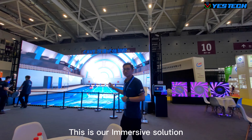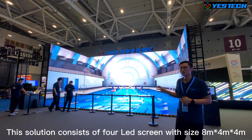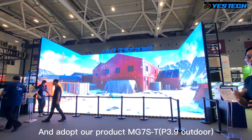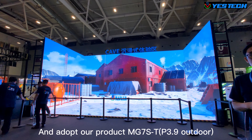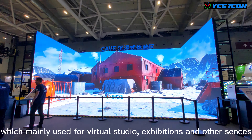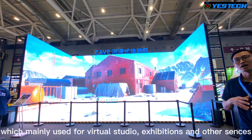Let's go to Part 4: our immersive solution. This solution consists of four screens with a total size of 8 meters by 4 meters by 4 meters, using our product MG7S-T, which is mainly designed for virtual studios, exhibitions, and other applications.